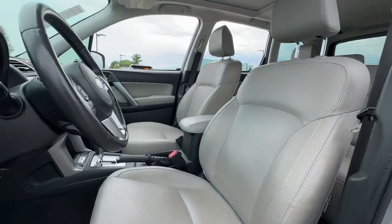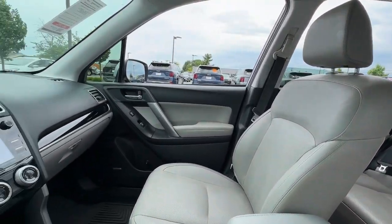Advanced safety tech, a smooth ride, and all-wheel drive position you for success on every journey.